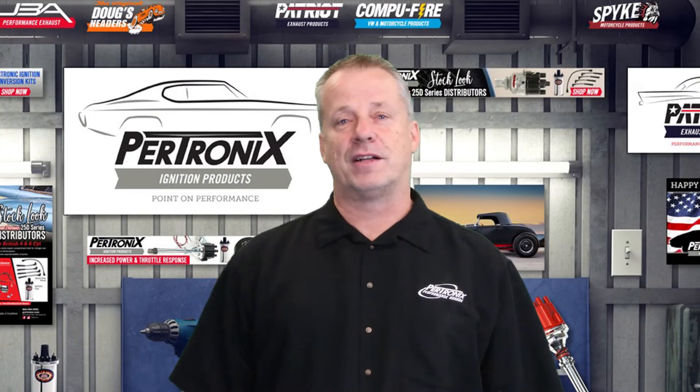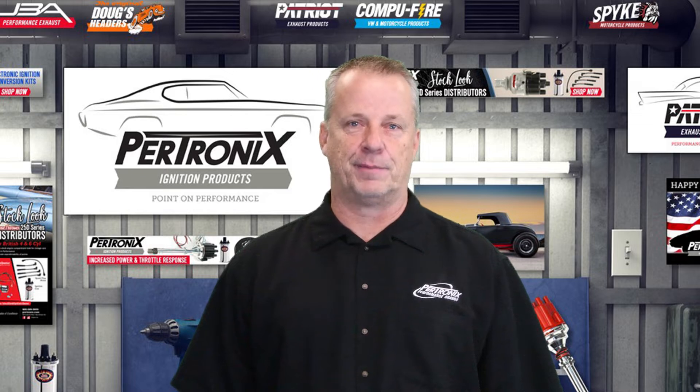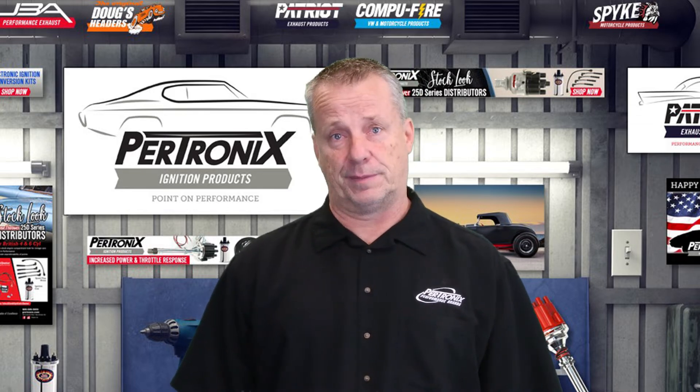Hi, I'm Frank. Welcome to the Petronix Performance Brands product highlight video series. Today we're going to take a look at our expanded line of flamethrower coils for late model GM, Chrysler, and Ford applications.